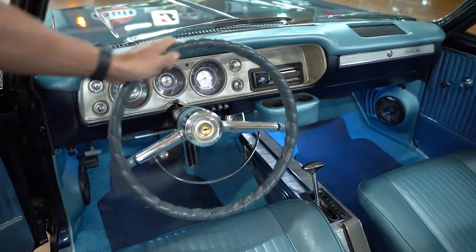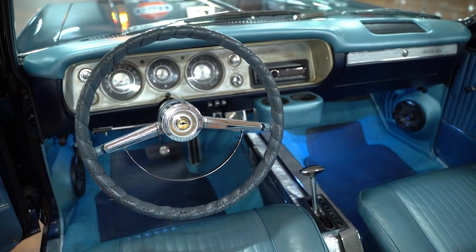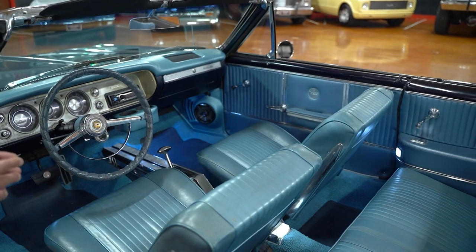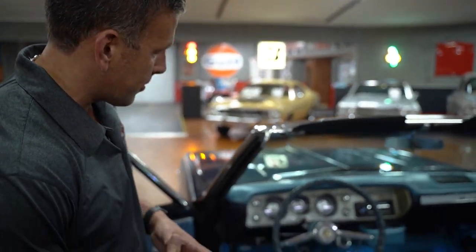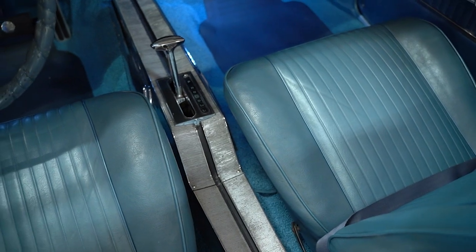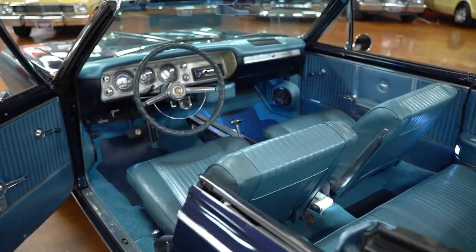Dash pad looks good. You can tell it is the original instrument panel up there around the gauges — there's some discoloration and wear, but good quality. It's not cracked or anything like that. Same thing with the center console — there's some patina. It looks to me like it might be original, or it's definitely OEM. If it's not original to the car, it's definitely an OEM console — not a Chinese aftermarket or anything like that.